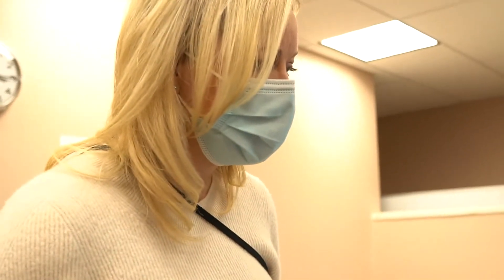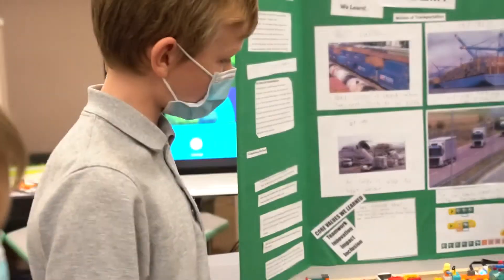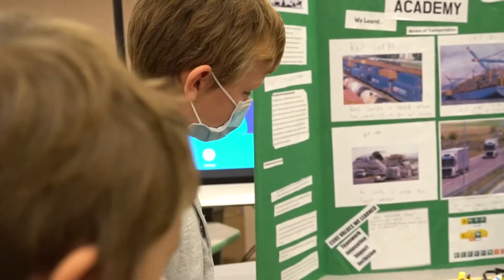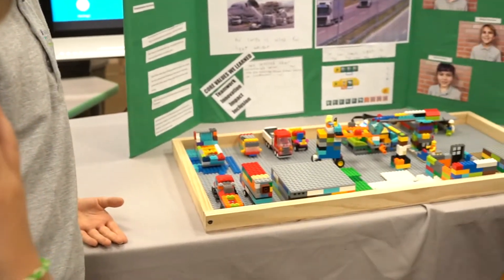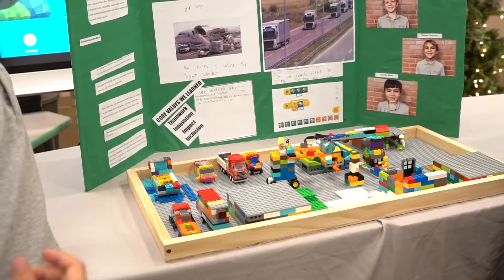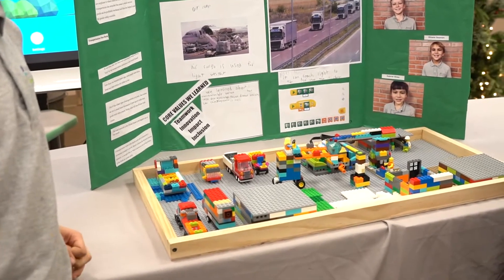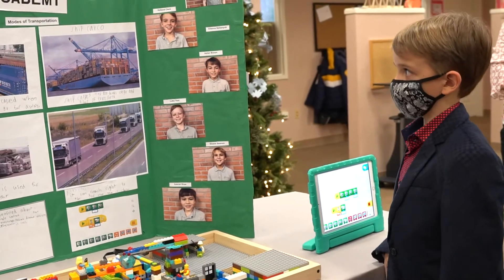What types of transportation problems did you see that maybe your model could help solve or improve upon? Did you see anything when you were researching about transportation that you thought you could do a better job at or make a suggestion in? Maybe the boats, because maybe the boats could have a little faster transportation. Maybe the boats would be faster? Yeah, because they're really slow.